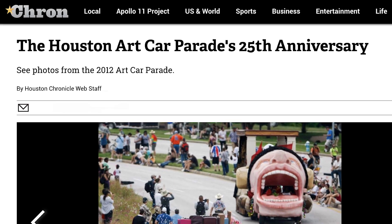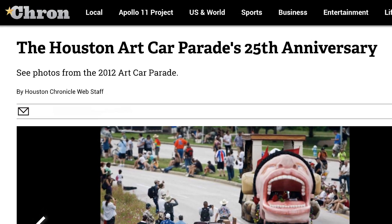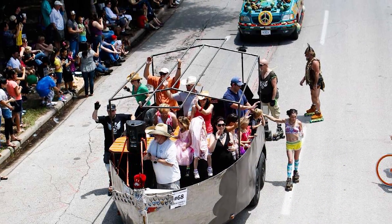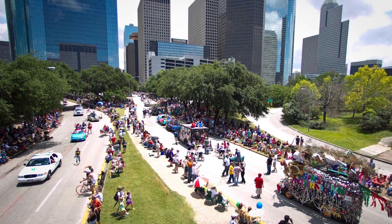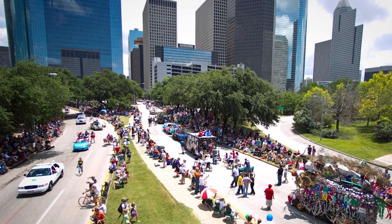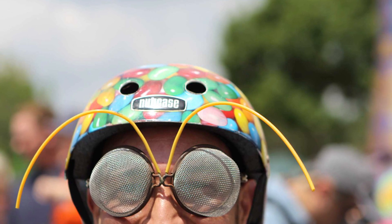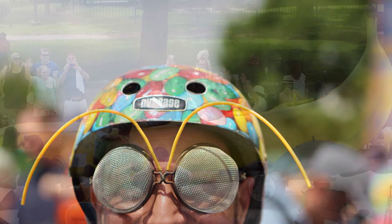In May of 2012, the 25th anniversary of the Art Car Parade proved that slow-moving Bayou City traffic can actually be fun. About 300 unique entries looped through downtown on Allen Parkway, delighting art enthusiasts who lined up to watch. The wacky three-hour event began at 1 p.m.